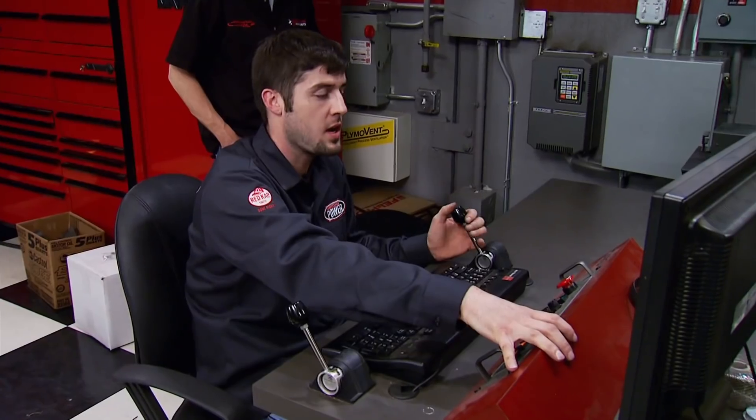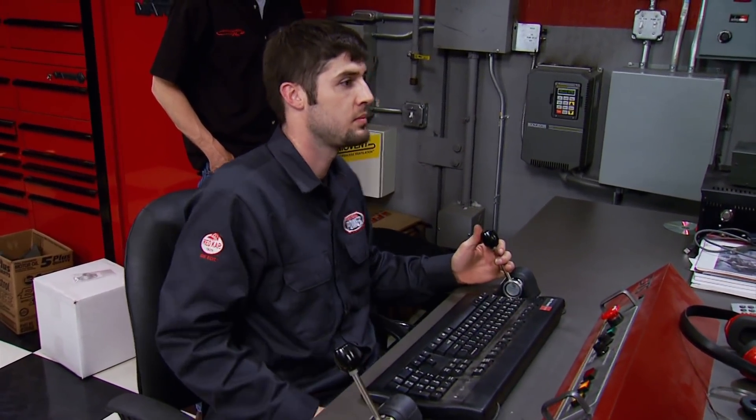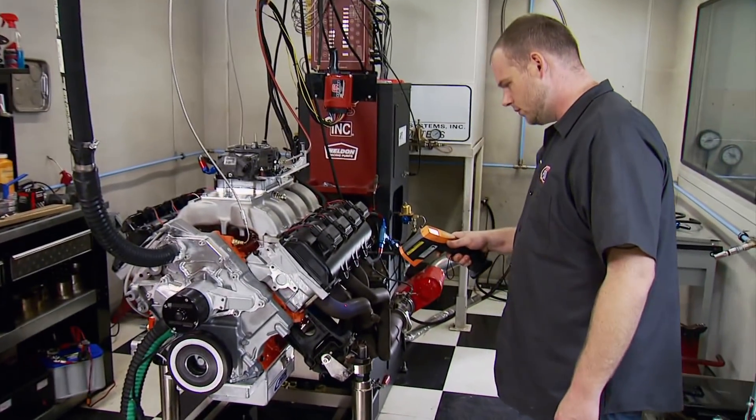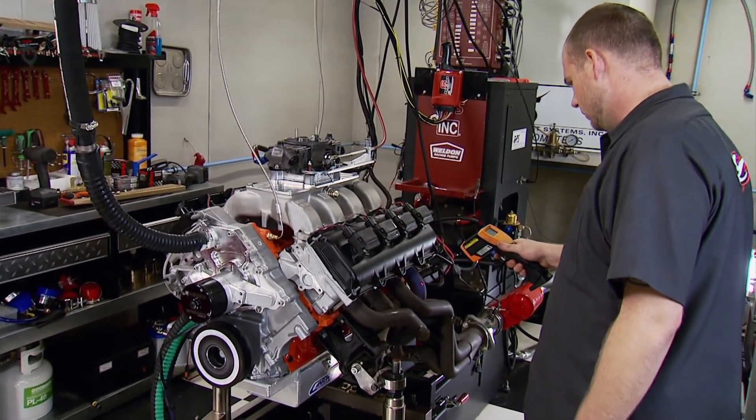With the replacement spacer in place the engine fires again — much more like it. Break-in continues to ensure the rings and bearings feel at home.